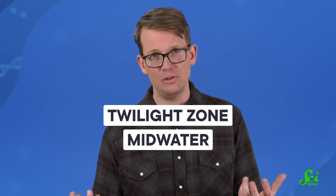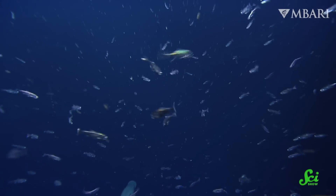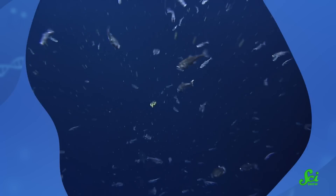Below the surface of the ocean, before light disappears completely, there is a region where there isn't enough light to support photosynthesis, but still enough light to see. This space between the surface and the deep ocean is known as the twilight zone, or midwater. And this zone is home to the largest migration of animals on the planet, which is pretty impressive all on its own, but what these animals carry with them may have real consequences for all of us.